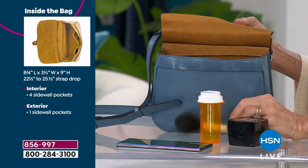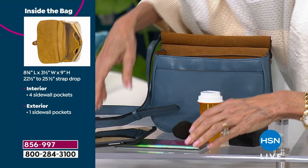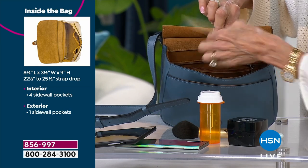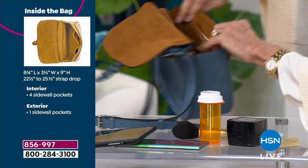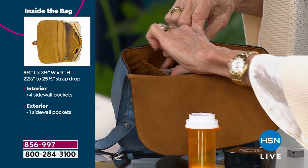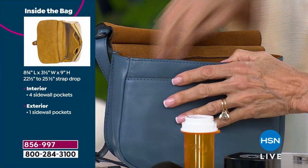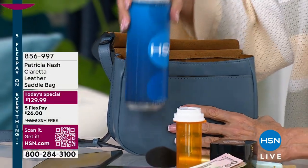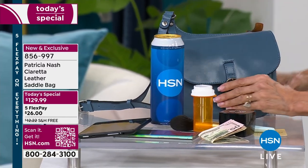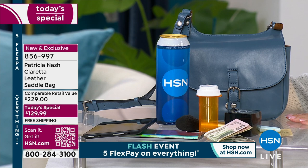We pulled out a full-size medication container, a powder compact, an e-reader, and there's a back zip pocket where you can fit cards and more. Flip it over and there are little compartments with elastic — great for cash, credit cards, or keys. And then we pulled out a gigantic water bottle, and the bag was only half full!